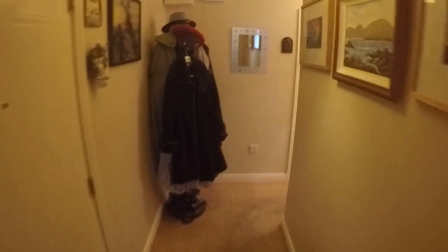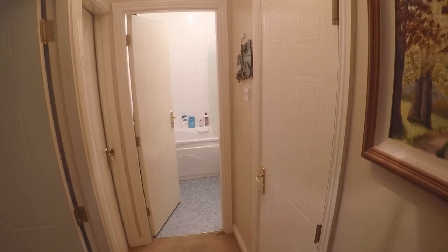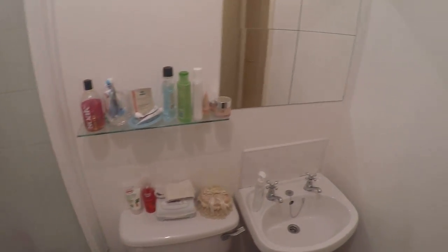Now let's continue down the hall. Over here is a storage area with a closet, and in the back is the bathroom — you've got your shower, toilet, and sink.